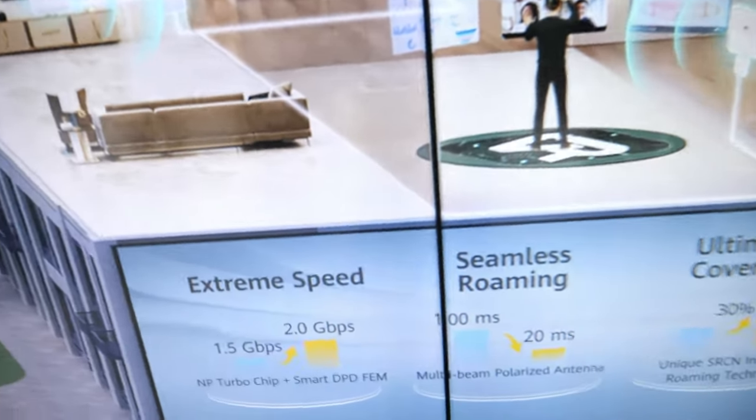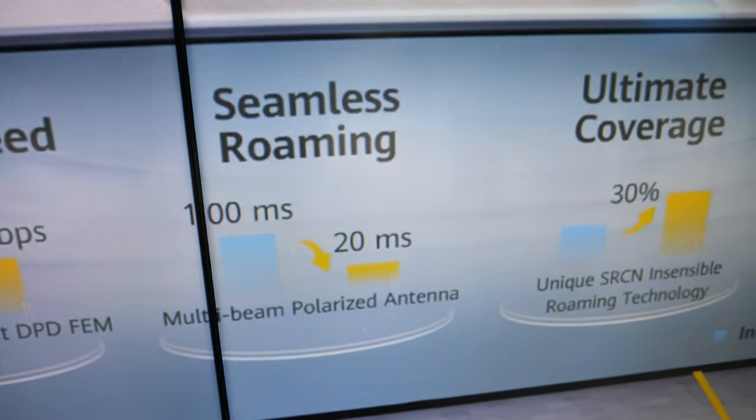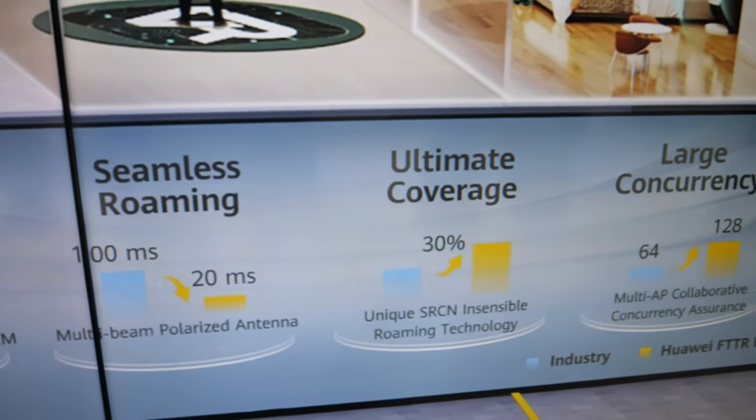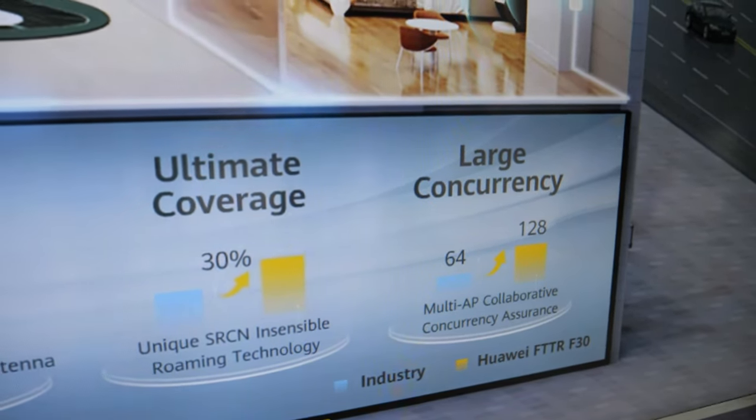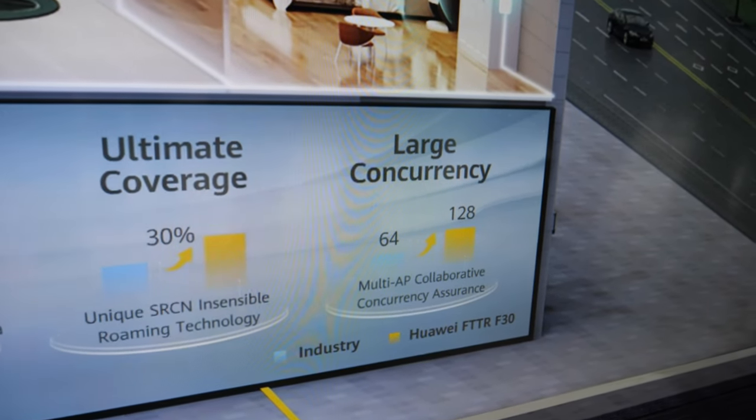So there it is: extreme speed — up to 2 gigabit — for example it could be more. 20 milliseconds latency, ultimate coverage, large concurrency.